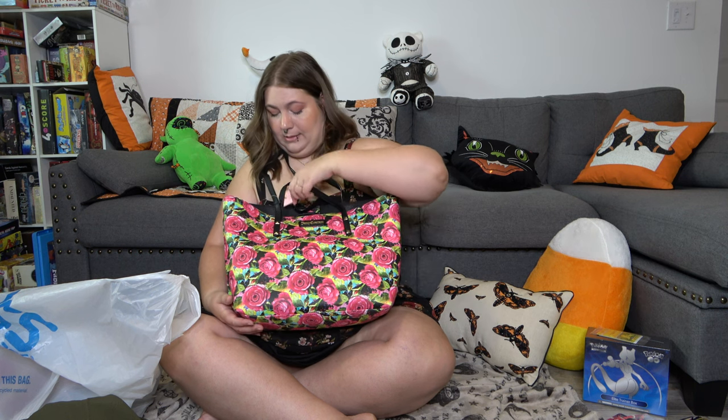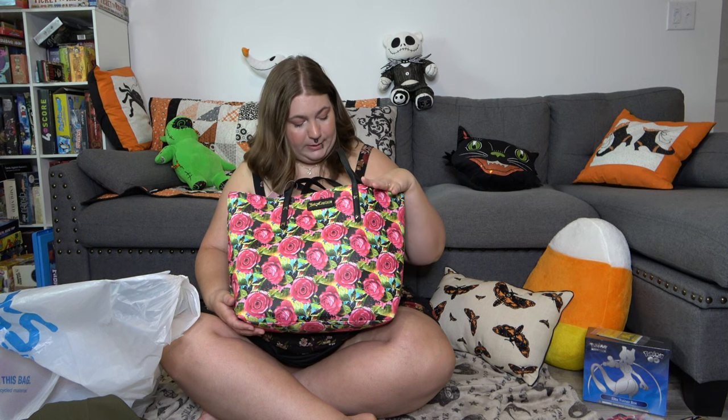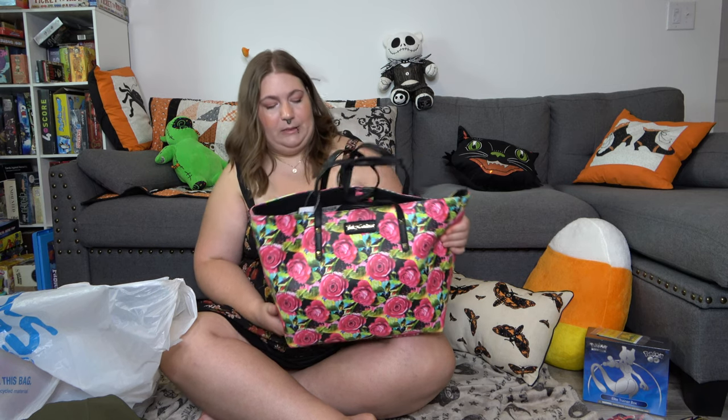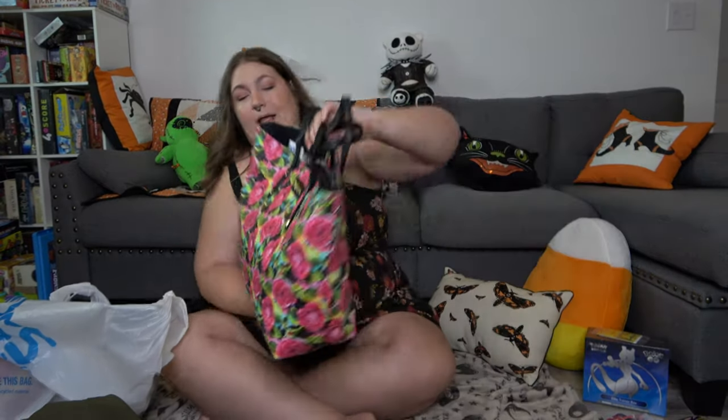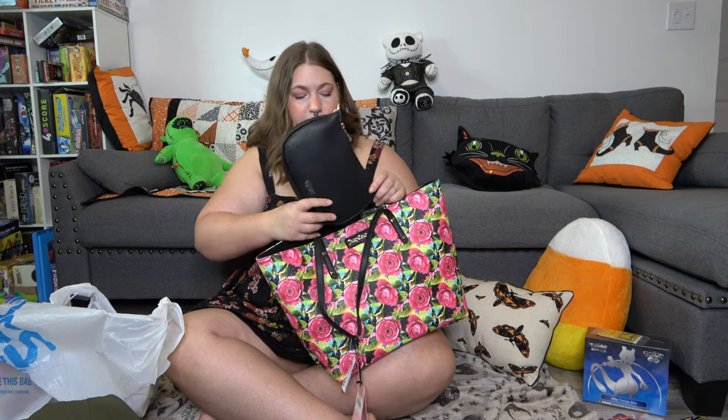And then the last few things I got were purses because how could I not? First, I got this one. All three of these are Juicy Couture purses — obviously. They all have the same pattern. So this is kind of how this went down. I found this bag first. I did have my eye out for these, which is probably why I was able to spot them so easily. This is Juicy Couture and it's got the little spikes. And it actually comes with another purse inside — a smaller purse that detaches. So that's like a little twofer.